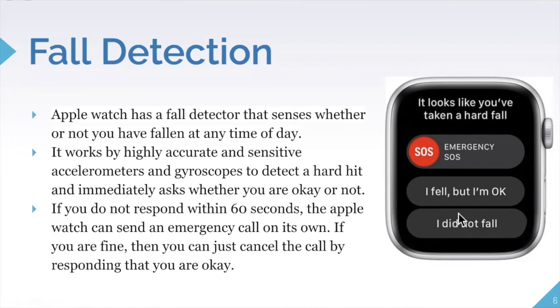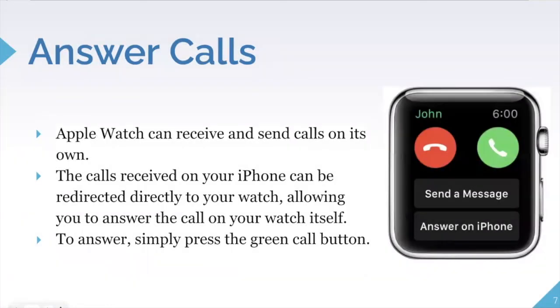You can also answer and send calls on the Apple Watch. Calls received on your iPhone are redirected directly to your watch. Instead of searching for your phone, you can just answer on your watch by clicking the green call button. You can decline, hang up, accept, or choose to answer on your iPhone for longer conversations. You can also send pre-written or custom messages to the caller.